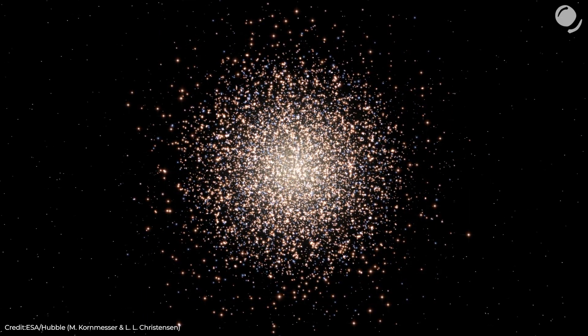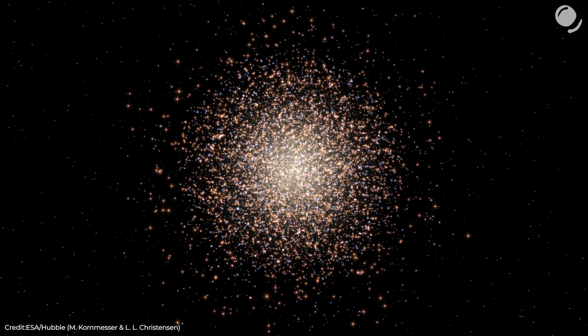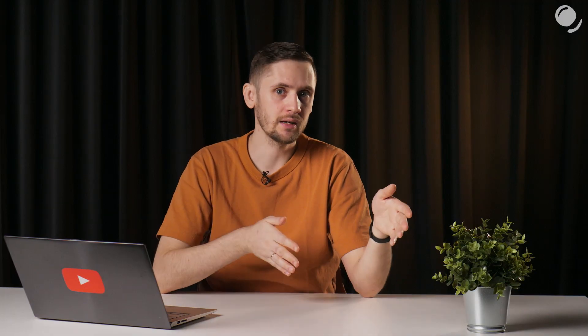In my previous video on globular clusters, I mentioned two common shapes in the universe: spheres and flat disks. I also briefly talked about how elliptical and spiral galaxies form, but how could a ring galaxy form? Not all of them are the same, and it's obvious even from the images I've already shown.